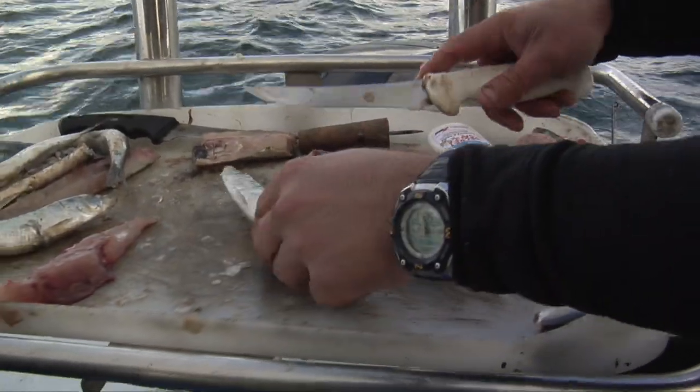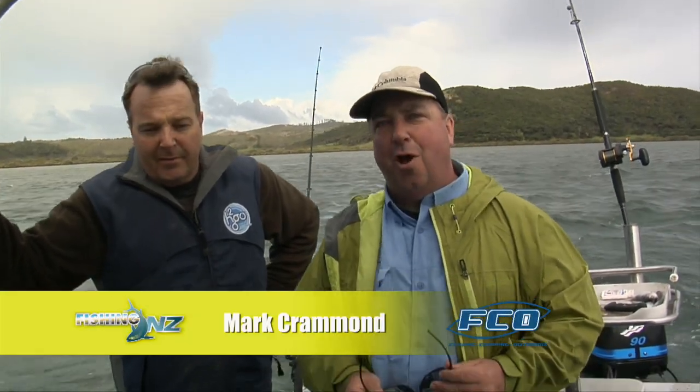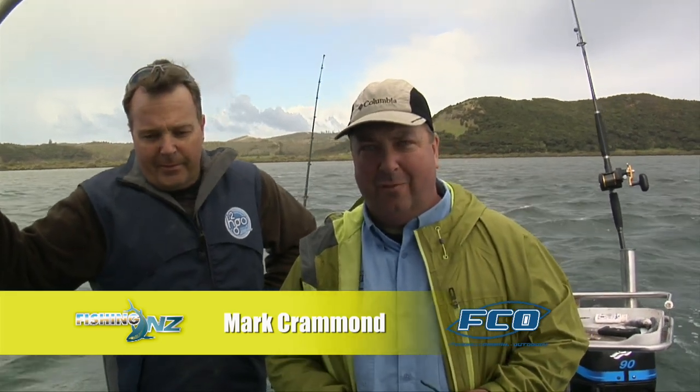Mark soon had them positioned on the edge of a channel, casting back into two metres of water. We're in Hauhora Harbour with Mark Crammond who owns the Hauhora Wharf Four Square store. I came up here doing a bit of fishing without much success, popped into the store and had a chat to Mark, and he said he'd take us out and show us what goes on in the harbour. We launched and came five minutes from the boat ramp, and we're going to try and catch some pretty big snapper.